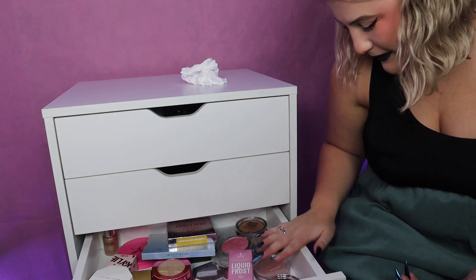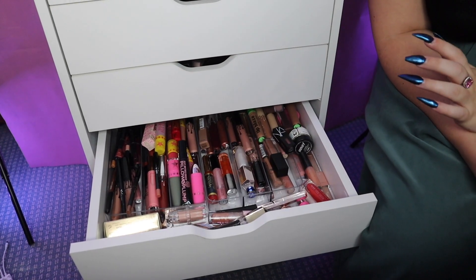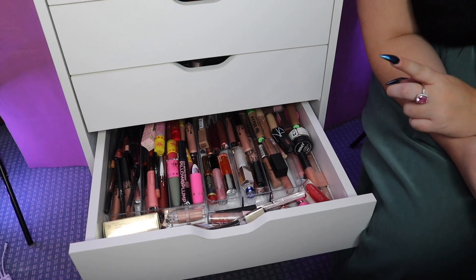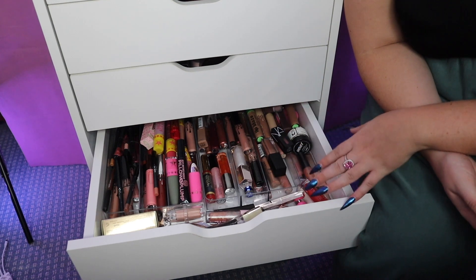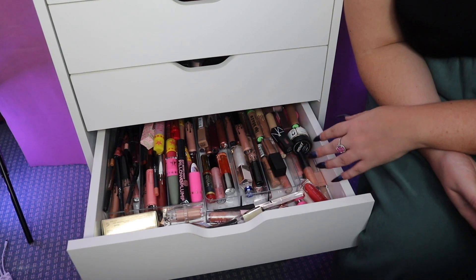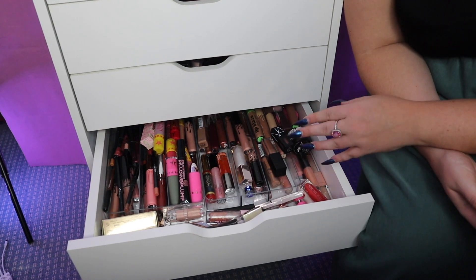Okay so this drawer is gonna take a hot minute — this is my liquid lips, well just lips in general drawer. A lot of these are expired and smell weird and need to go.